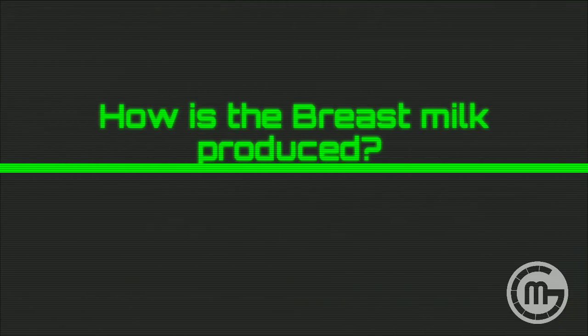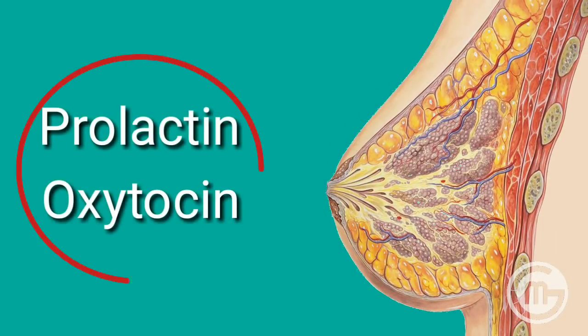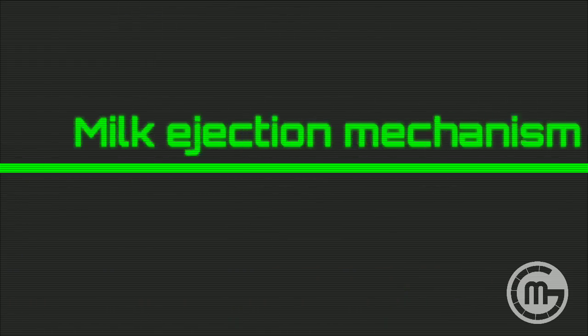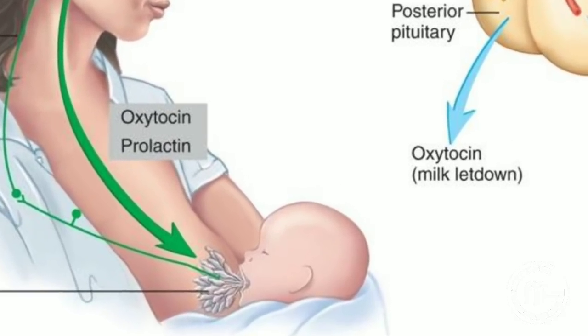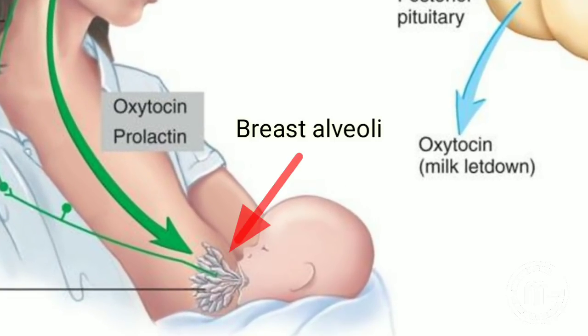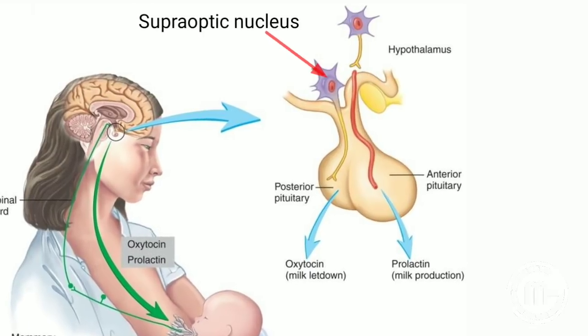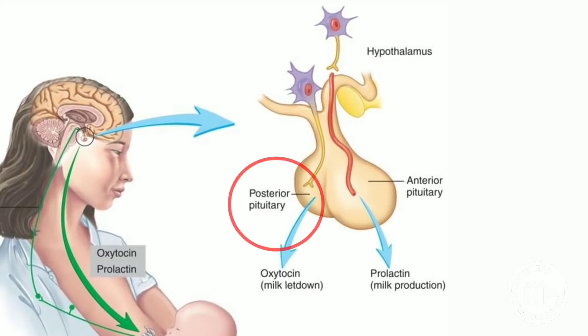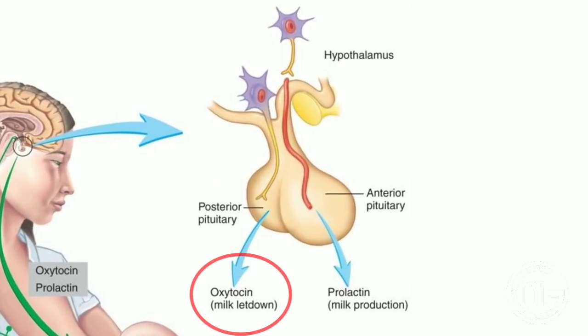How is breast milk produced? Under the influence of the hormones prolactin and oxytocin, women produce milk after childbirth to feed the baby. The milk ejection reflex mechanism works here. The milk is transported from the breast alveoli to the nipple, tugged by the baby, which stimulates the paraventricular nucleus and supraoptic nucleus in the hypothalamus, signaling to the posterior pituitary gland to produce oxytocin.